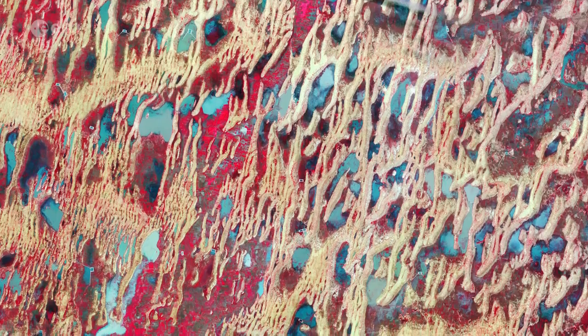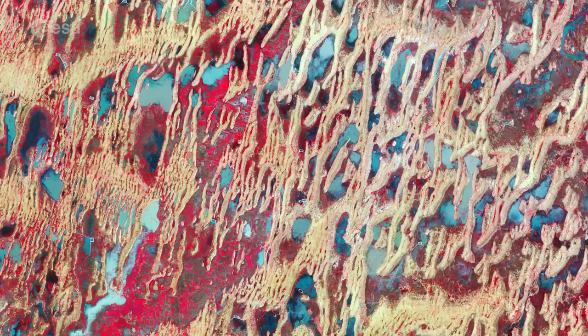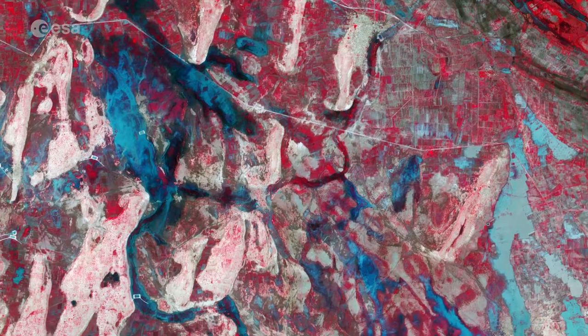Although the area lies within an arid climatic region, low vegetation covering the valley floors between the sand dunes can be seen in bright shades of red. Many agricultural plots can also be seen in red.